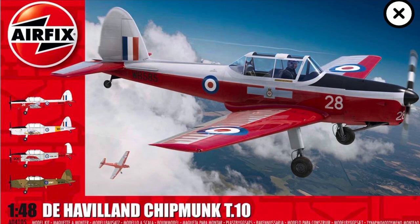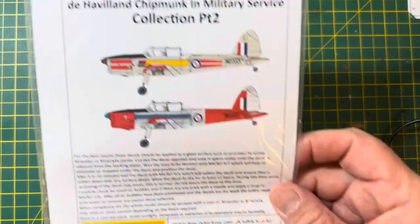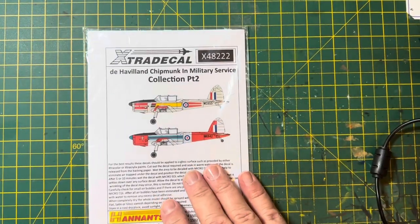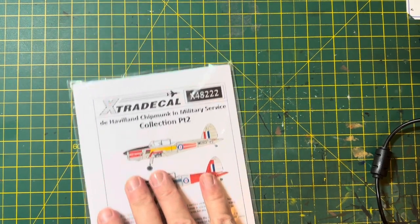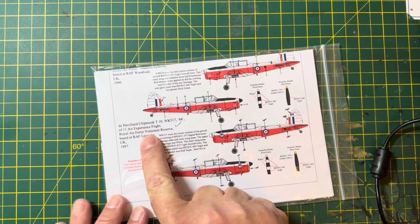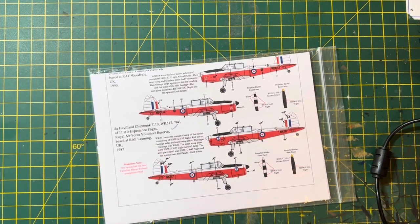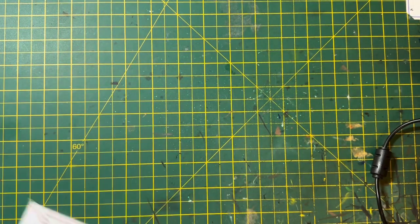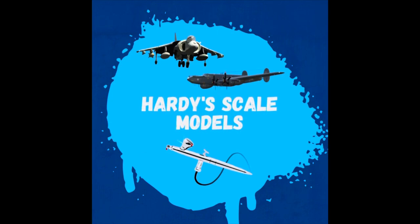When FX announced the 1:48 scale Chipmunk, like a lot of people who used to be in the air cadets, I was well chuffed, because I really wanted to build this — it's something that I flew in many times. So I checked what aftermarket decals were available, and there were some for 11 AEF, which was RAF Leeham, which is the local base where I went flying. So I got out the old air cadet logbook, which I've still got, to see if I could find an aircraft I'd actually been in.